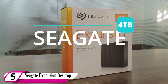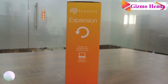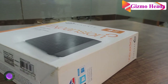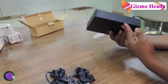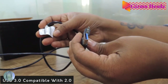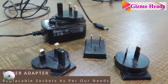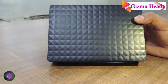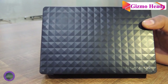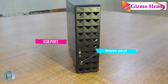Our fifth drive is the Seagate Expansion Desktop 4TB External Hard Drive HDD, available with up to 8TB of storage. This HDD can hold a whole lot of games, images, documents, and more. It is compatible with anything that has USB, including gaming consoles. Because it is an HDD rather than an SSD, you get a lot more storage for a much cheaper price. However, it does take up a lot of desktop space so make sure you have room for it.